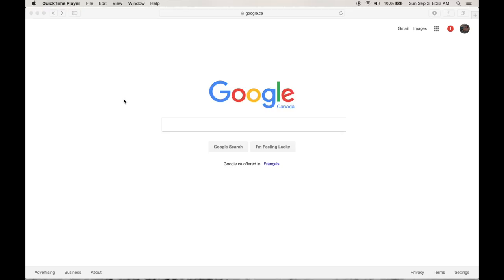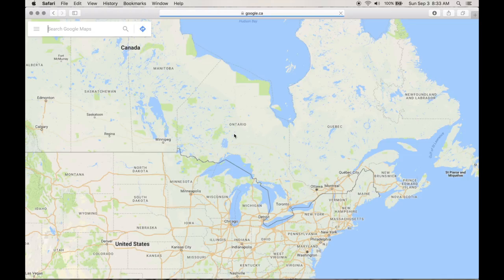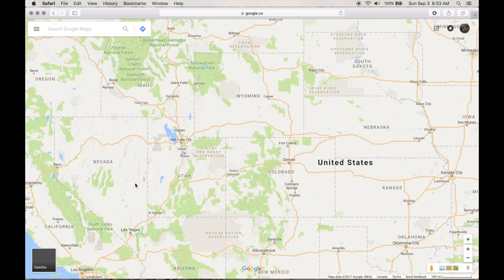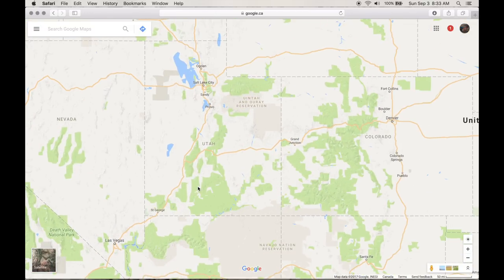I just wanted to go over how I plan out my bicycle routes and also how I navigate. I pretty much use Google Maps to plan it all out. I'm going to open that up — I'm thinking of doing something down in Utah, so I'll go over the process of how I build it.